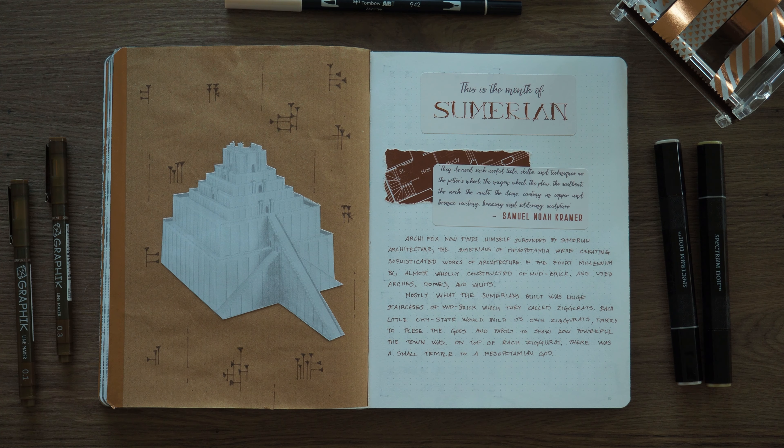Each little city-state would build its own ziggurat, partly to please the gods and partly to show how powerful the town was. On top of each ziggurat there was a small temple to a particular god that they were worshipping at the time.